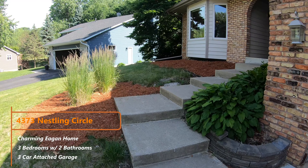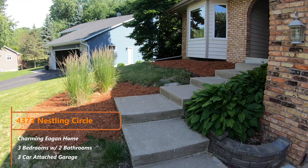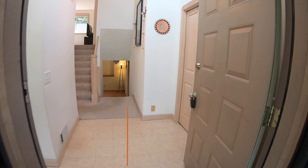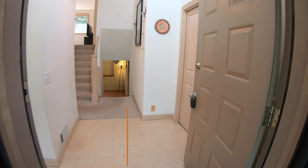Beautiful Eagan setting. There's a nice big three-car garage right up front, which is always super nice. And you've got a little walkway up here with some nice hostas and mulching, which leads right to the entryway.